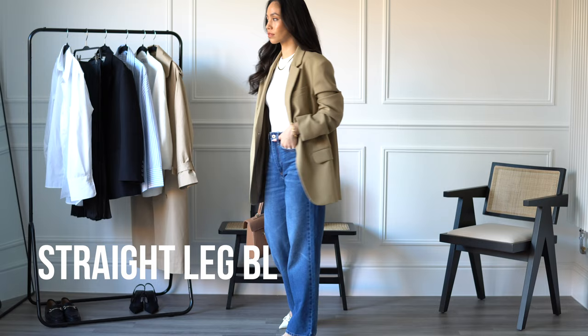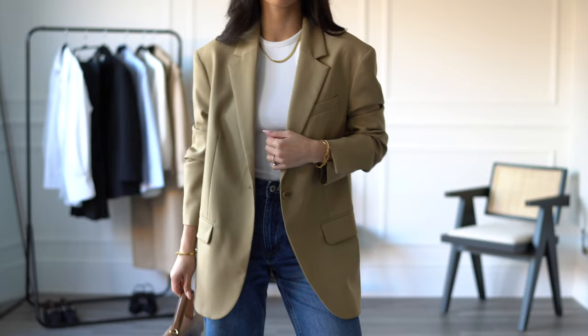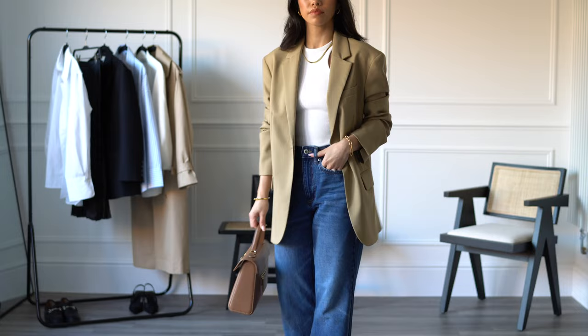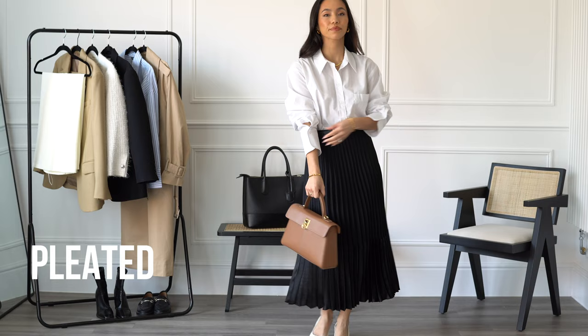If your office allows for it, you could switch out the tailored trousers for a pair of straight leg blue jeans. I would pair these with a blazer or a shirt just so you can still keep some formal elements to the outfit. This pair are from River Island — honestly the best fitting blue jeans I've had in a long time. They come in regular, short, and long lengths which is ideal, and I've gone for the short length here.